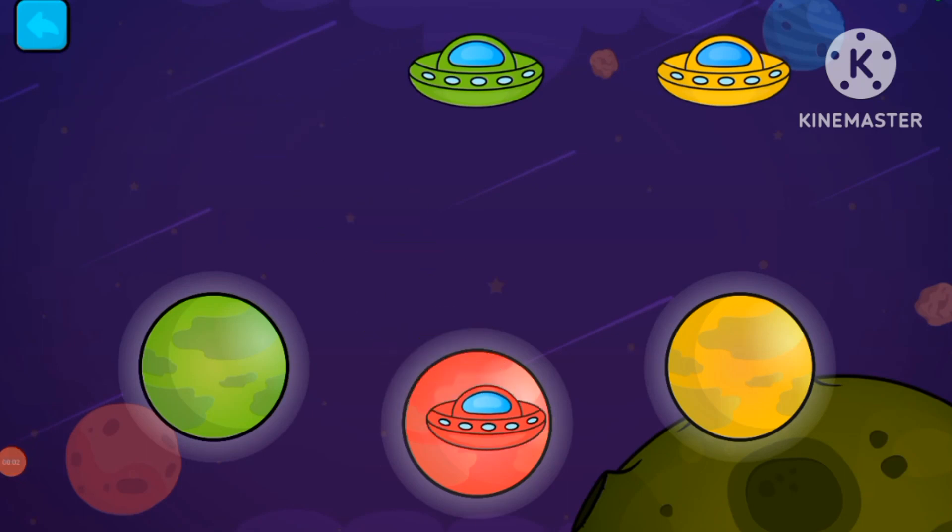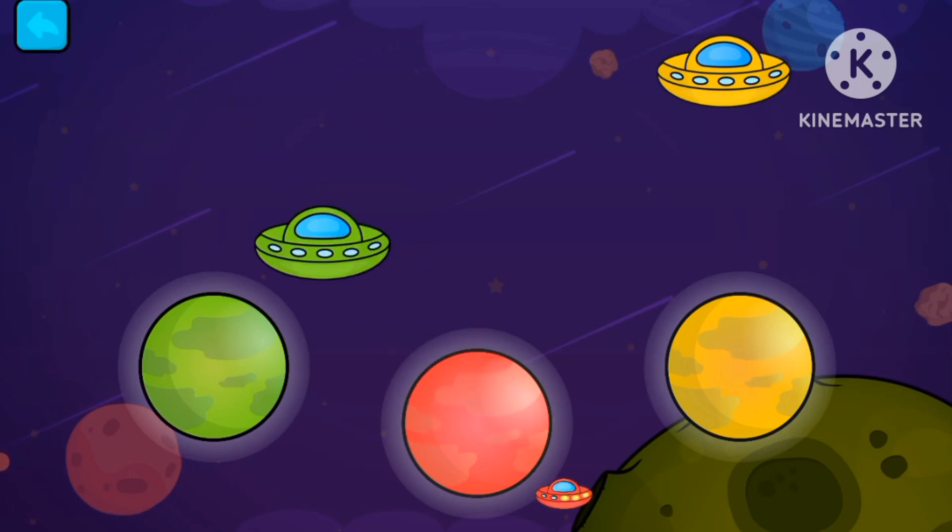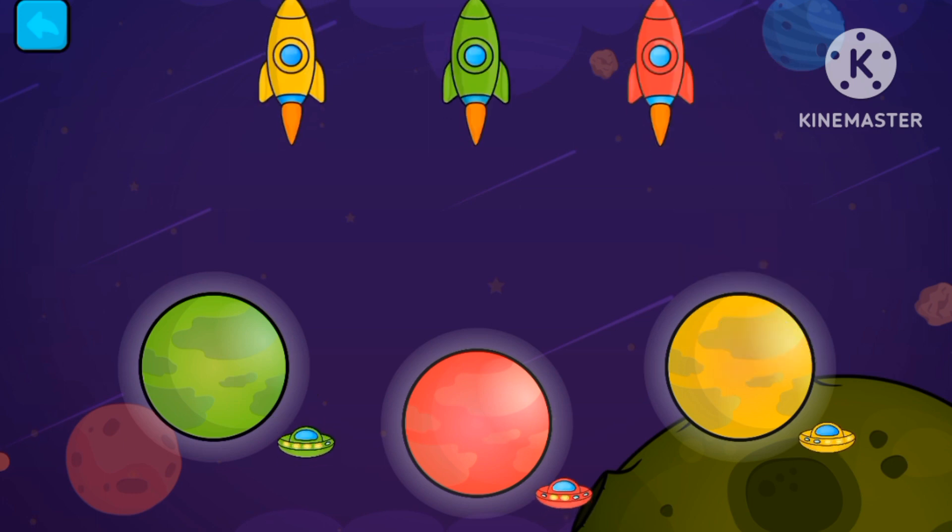Matching the colors. Red. Green. Yellow.